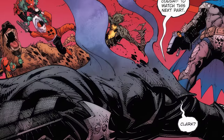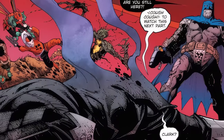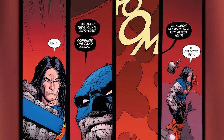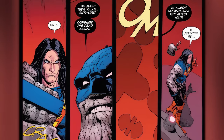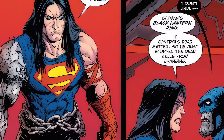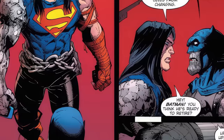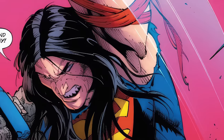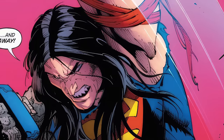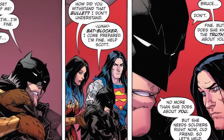But on the next page, Darkfather just looks down at Batman's body saying 'Why are you still here? You were supposed to be vaporized.' Batman just responds, 'Watch this next part, Clark.' Superman then breaks free from the machine. Darkfather says: 'I don't understand — how did the Anti-Life not affect you?' Superman says, 'It did. I mean, it tickled. Batman's Black Lantern ring controls dark matter — so he just stopped the dead cells from changing.' Superman continues: 'Hey Batman — do you think he's ready to retire?' Batman says 'Up, up.' And Superman replies 'And away,' as he uppercuts Darkfather into the atmosphere. Wonder Woman asks Batman how he withstood the Anti-Life bullet — Batman replies: 'Bat blocker. I come prepared. I'm fine.' He then says to free Scott — aka Mr. Miracle — and Wonder Woman frees Scott, saying: 'We're gonna need you, Scott. We need to save our friends. Where are they?' Superman replies: 'The super prison — it's right beneath us. Stand back,' as he lights up his eyes with heat vision.